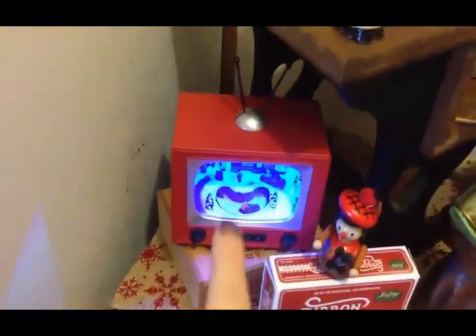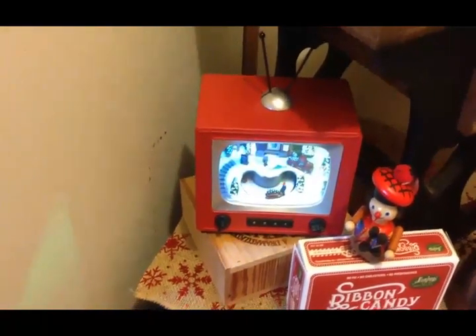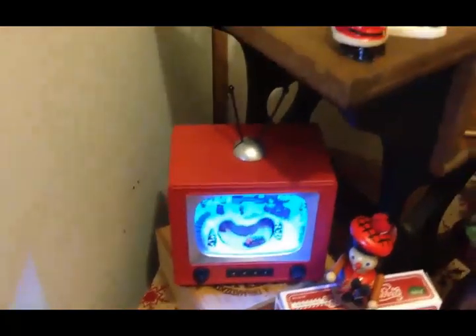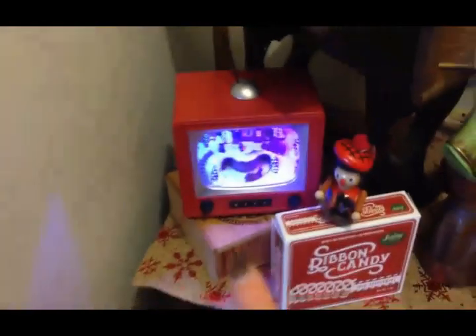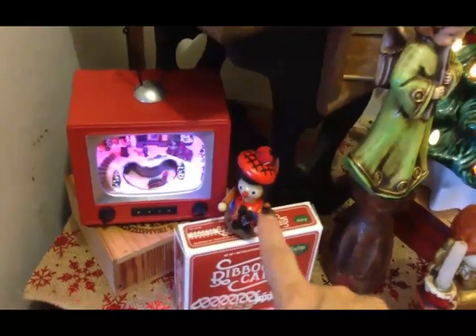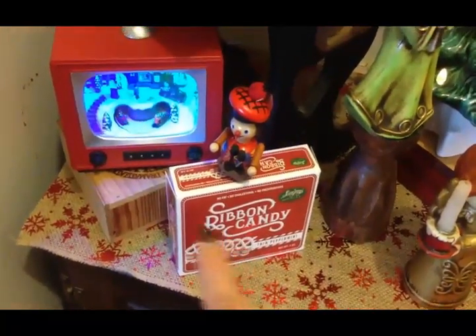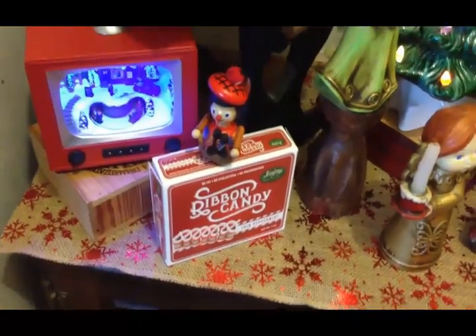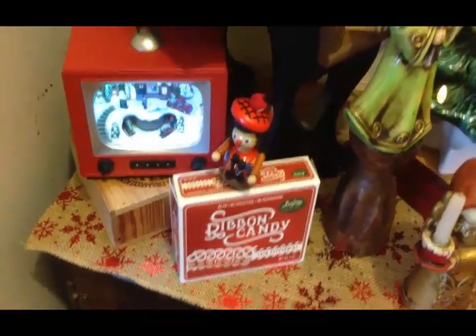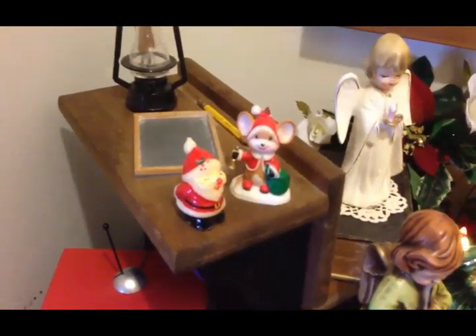I'll quickly go over some of these items. That one is not vintage — I got that last year at Walmart — but it reminds me very much of an old TV I had when I was a kid. It was actually the family's TV, but it was red, not much bigger than that, and it was black and white. This one has a cute little winter scene and you can have it on music or just lights. I got this little guy at the Salvation Army a while ago. The ribbon candy actually came from the Dollar Tree — I bought it because the boxes looked really cool, and ribbon candy is quite a vintage thing. Of course there's the Santa, and that little mouse I also got thrifting this past year.